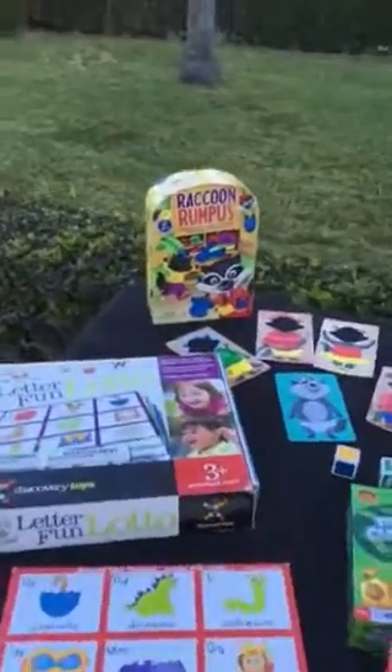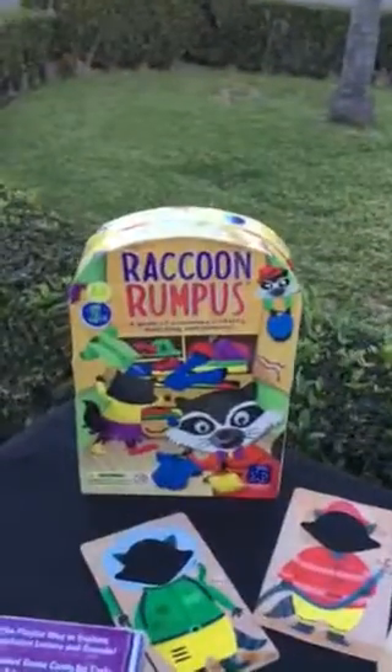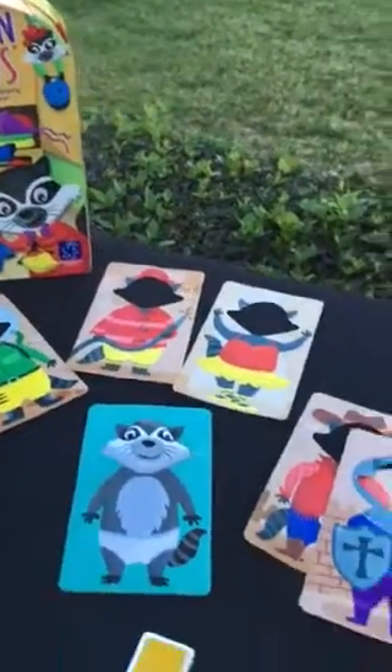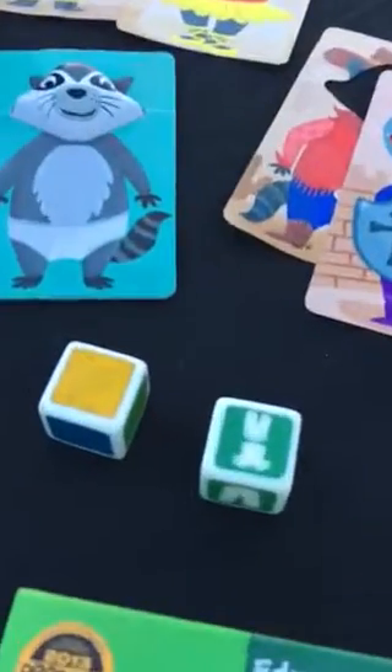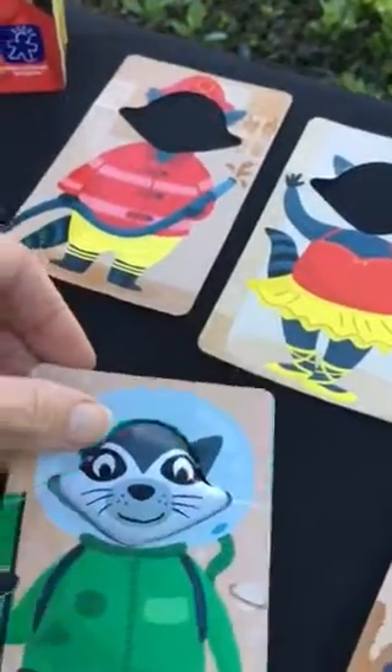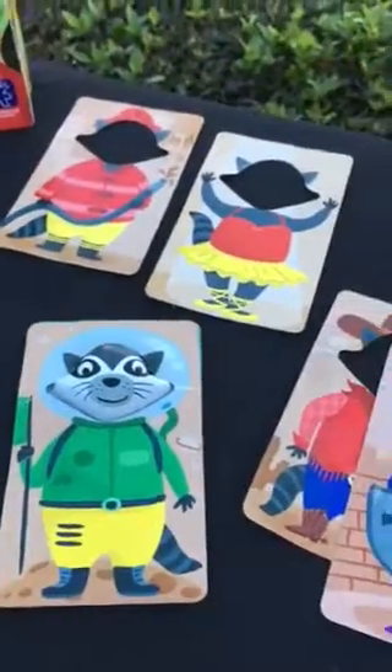Here are a few Discovery Toys great games. One is Raccoon Rumpus, a great first game for the younger child. The goal is to dress your raccoon with five costumes. If you roll yellow pants, you just find a costume that has yellow pants. I'll take the astronaut and dress my raccoon. The first to five costumes wins.